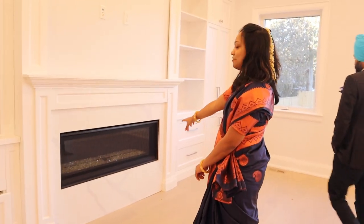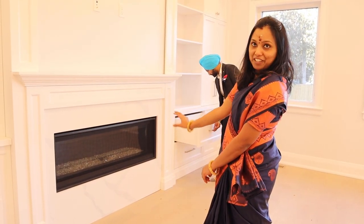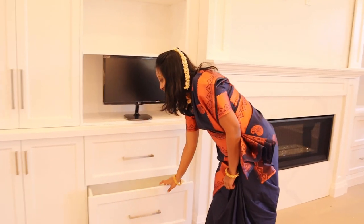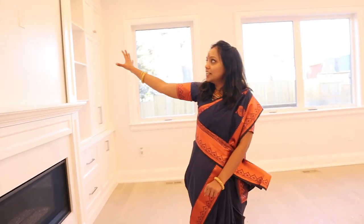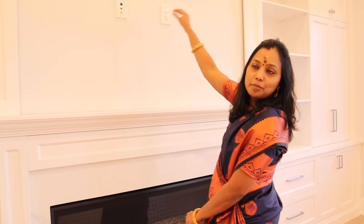There is a fireplace — it's a gas fireplace and it's very comfy. If you look at the drawers here, it is all very spacious and very deep — a great storage place. There are already provisions for a TV, cable, etc.